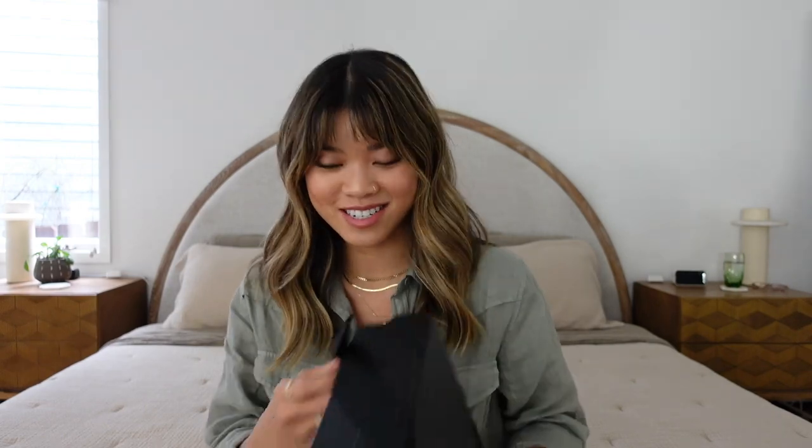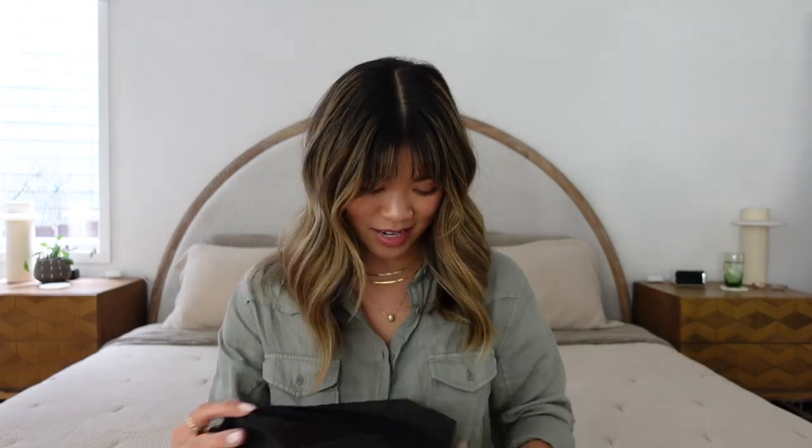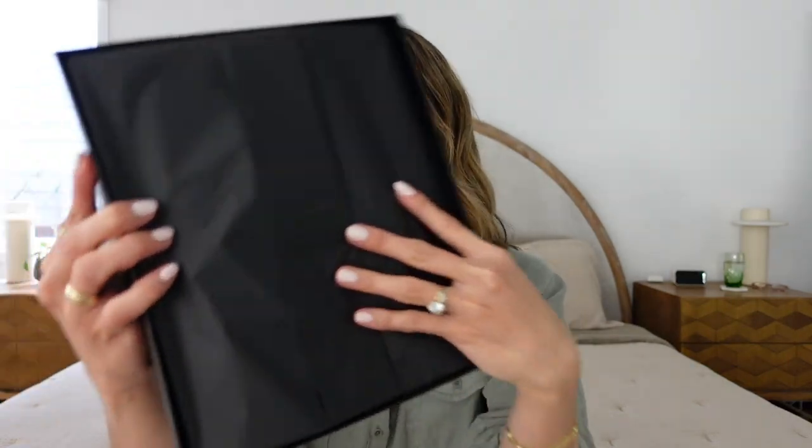I love purchasing from the actual designer's website because you get the box. I purchased my Gucci bag from Gucci and it's just a fun unboxing experience. I've also purchased stuff secondhand and that's fun too, but there's something really special about purchasing it new — it all comes pretty and presented nicely. I don't know why I always get so nervous, especially when you've never seen it in person. Okay, we're just gonna open her up — got the Saint Laurent embossed sticker right there.